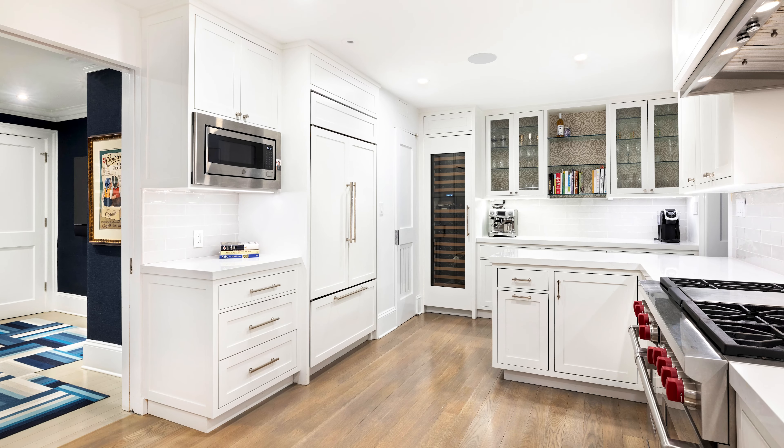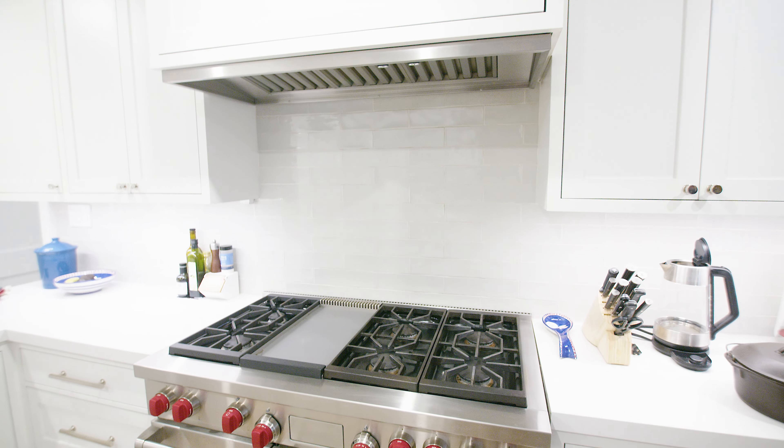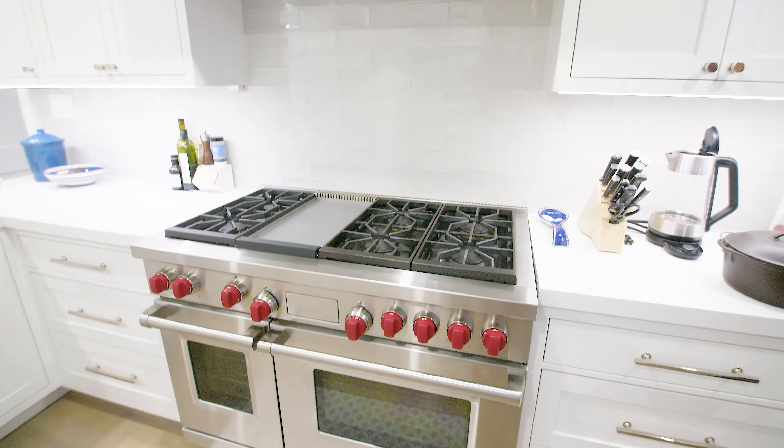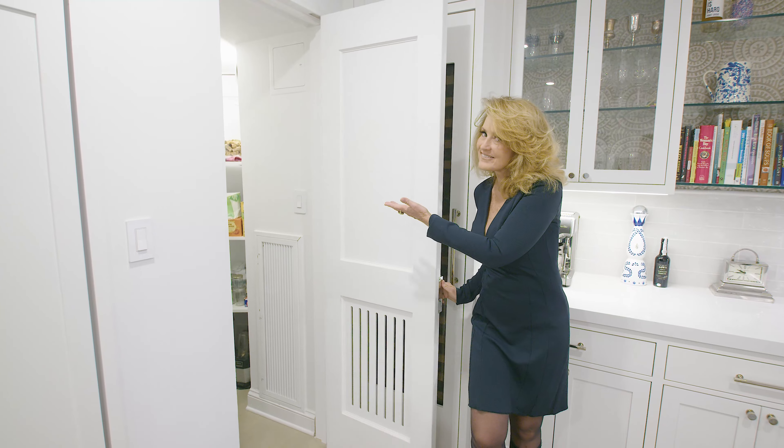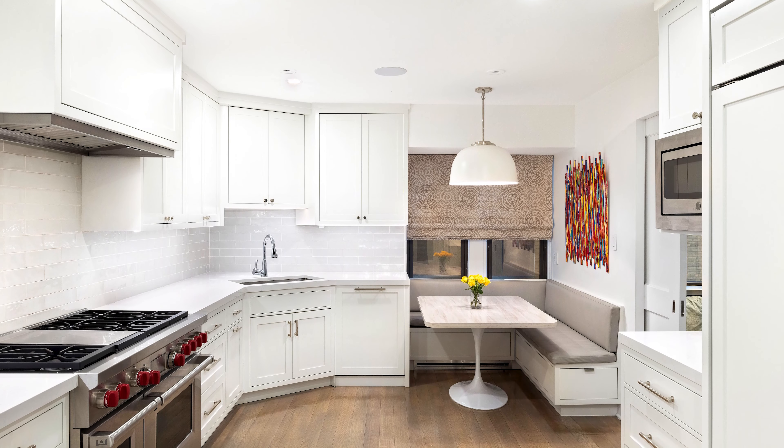The fabulous kitchen has sleek counters, a vented six-burner stove and double oven, wine fridge, pantry, and a banquette which offers lots of seating.